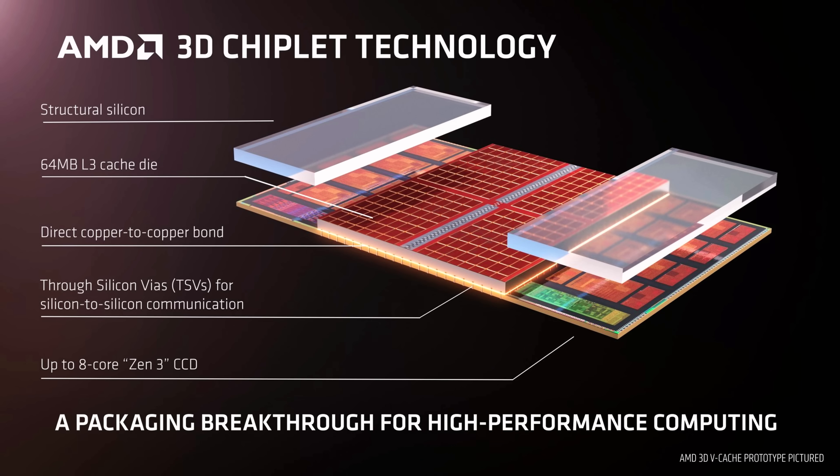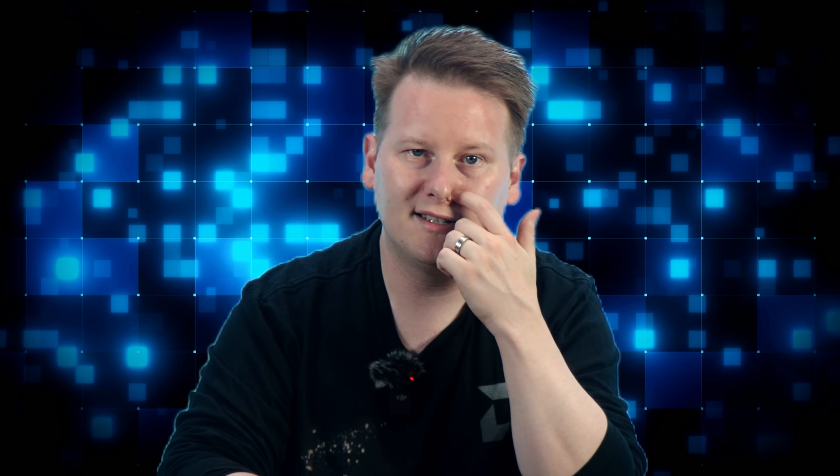We already know how to stack silicon — memory on logic, cache on compute — but those are stacks of components. What this work explored is something deeper: stacking logic itself inside a 3D monolithic design. Designing circuits not just across a flat surface, but upward through layers of interconnected logic blocks. Once you do that, you can route signals in new ways, break long delays, spread heat, and collapse distance between units. The Lasagna project didn't solve everything, but it showed how to start — with models, with tests, and with tooling that lets designers explore ideas in three dimensions before the hardware even exists. This started with FPGAs, and AMD's engineers seemed genuinely interested, but it points to something much bigger.